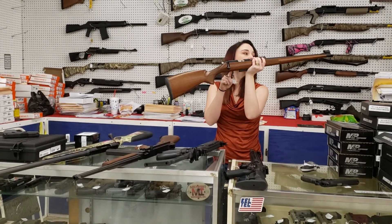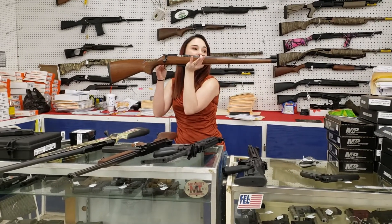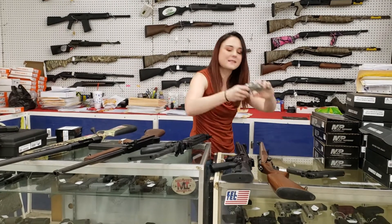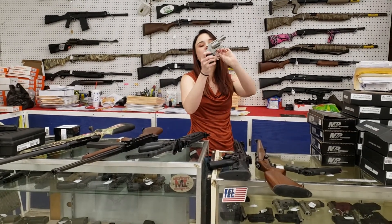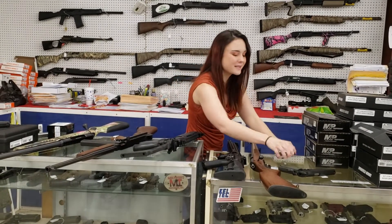CZ 455 22 mag, absolutely beautiful. You've got that full wood stock with your iron sights — that's $3.50 plus tax. Smith & Wesson 637-2, little 38 special, lightweight, $2.50 plus tax.